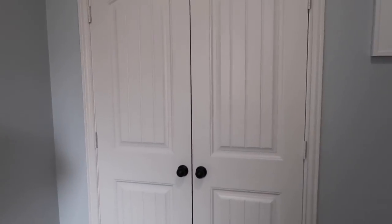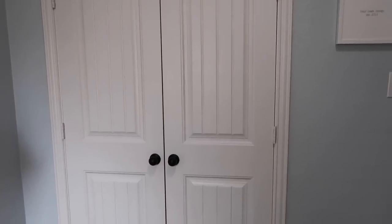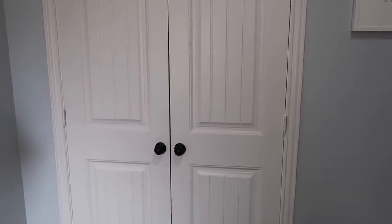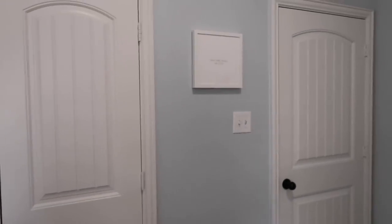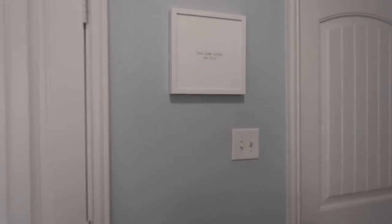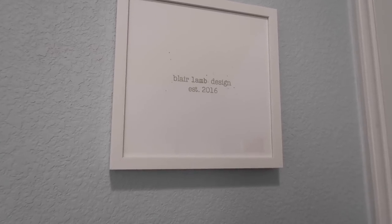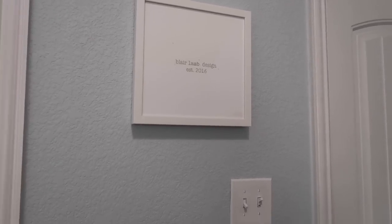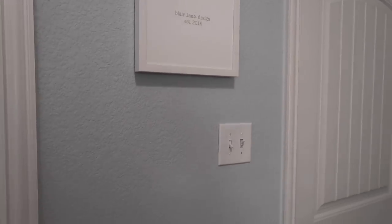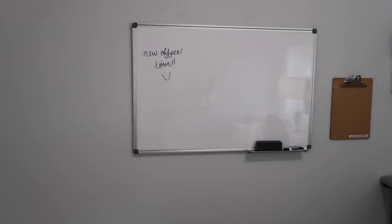Over here is my closet, which Riley installed shelves in. We have a lot of personal information in there — it's where we keep files and things — so I'm not going to open it up and show it. It's just like a closet with crates and bins and things in it. And then last but not least, I got this little print from Erin Condren, framed by Erin Condren as well, that says Blair Lamb Design established 2016, which is when I started my Etsy shop the way that it is now. I actually had an Etsy shop before that in college, but it was called something else and was totally different stuff.